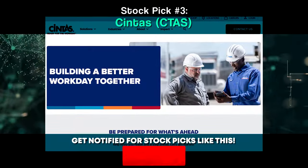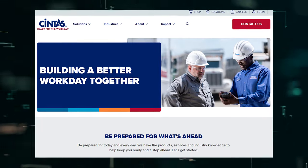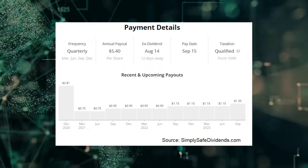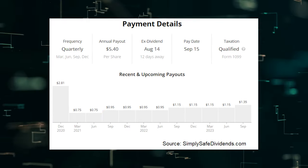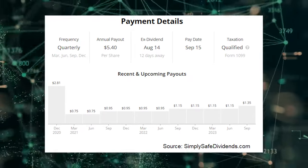The third dividend increase I have to tell you about is the one that came courtesy of Cintas Corporation, stock ticker CTAS. Cintas just increased its dividend by 17.4%. That's a 17.4% pay raise without lifting a finger. All Cintas shareholders had to do in order to get this bump in their dividend income was not sell their shares. Dividend growth investing is the easiest job ever. This is the 41st consecutive year of dividend increases for the business services company.